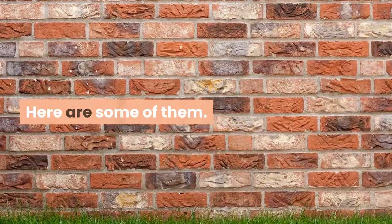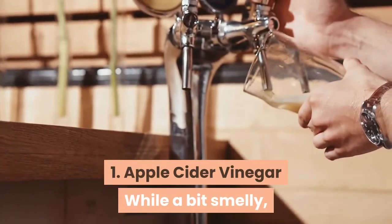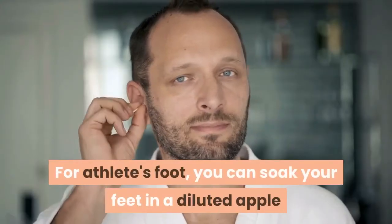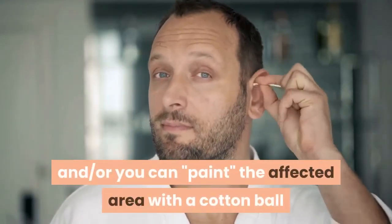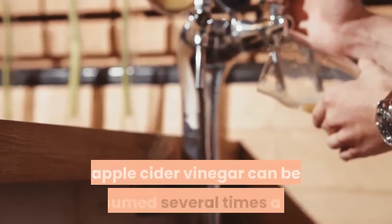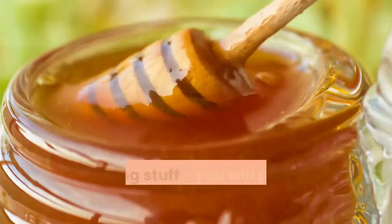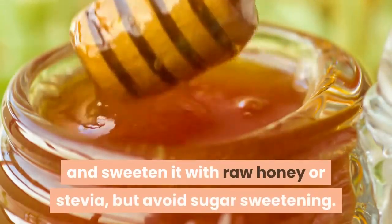One: Apple cider vinegar. While a bit smelly, apple cider vinegar is a powerful antifungal. For athlete's foot, you can soak your feet in a diluted apple cider vinegar solution several times a day, and/or you can paint the affected area with a cotton ball or swab soaked in apple cider vinegar. For internal infections, apple cider vinegar can be consumed several times a day. It's strong stuff — you will probably want to dilute it with water and sweeten it with raw honey or stevia.